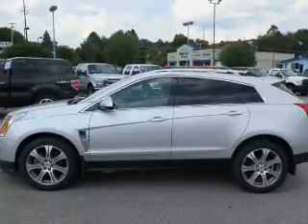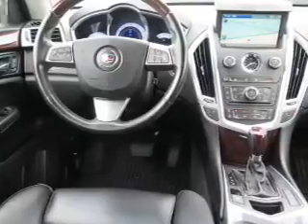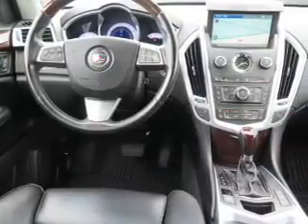You'll find a heated steering wheel, leather seats, Bluetooth connectivity, a satellite radio, and an auxiliary input.